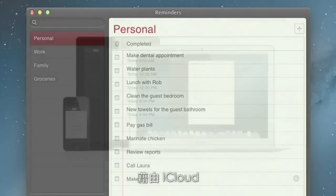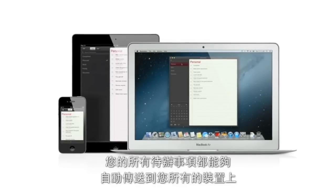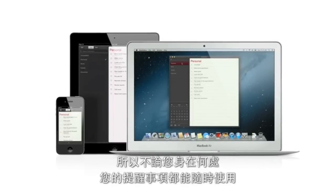And thanks to iCloud, all your reminders are pushed to all your devices automatically. So no matter where you go, your reminders go with you.